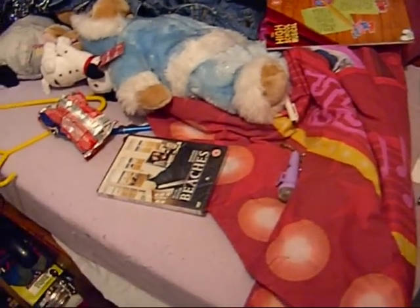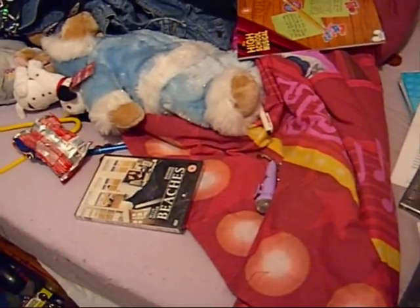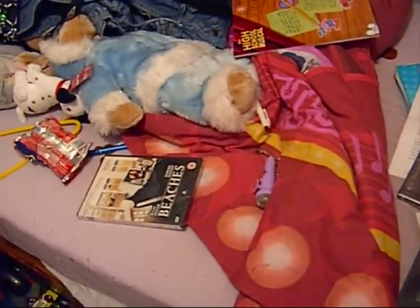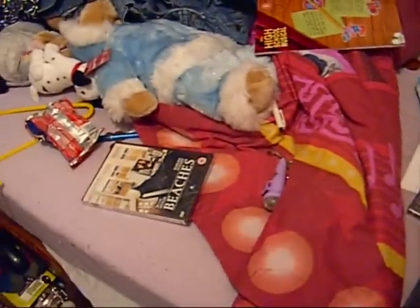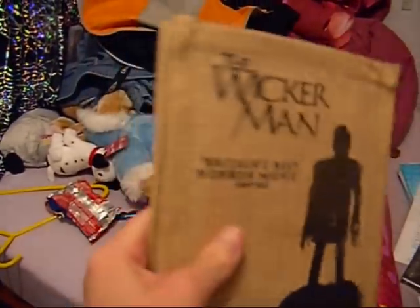Hi, this is Pam Forever giving you another glimpse of my ultra cool limited edition DVDs. So now for our second one we have The Wicker Man, which comes in this special burlap sack kind of thing.